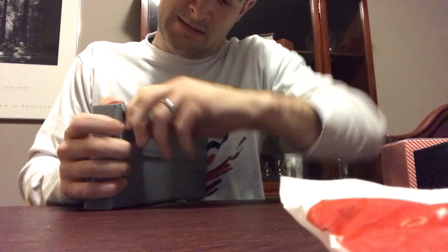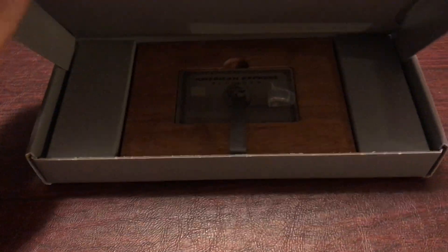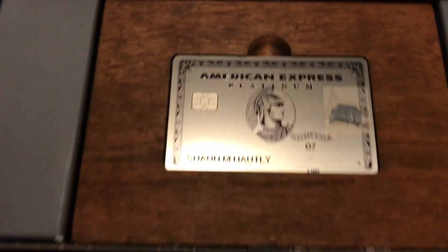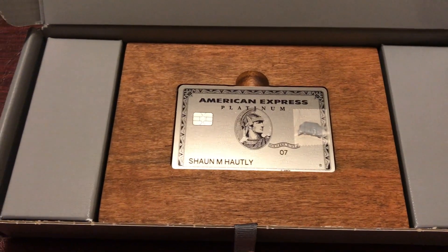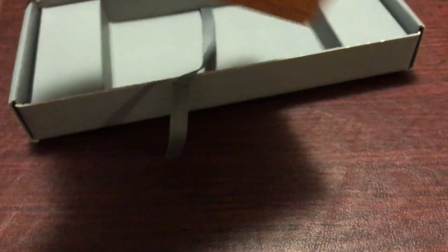What is it? This box arrived with my name on it, and you open it up and there is this piece of wood inside with my American Express platinum card. And this is hard to tell, but this is a piece of metal — this is not a piece of plastic. This card is a piece of metal, not plastic.